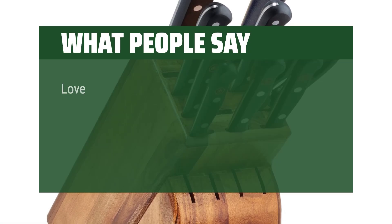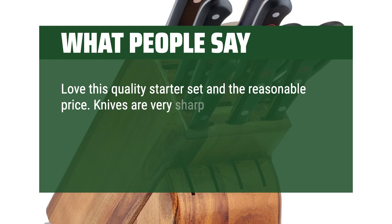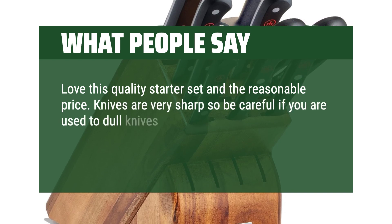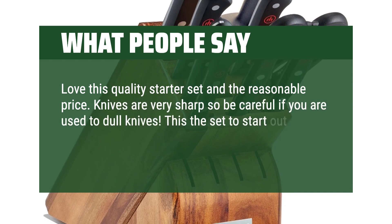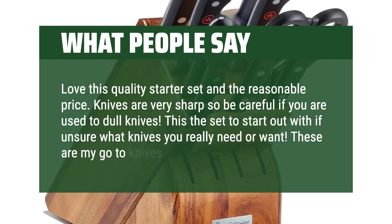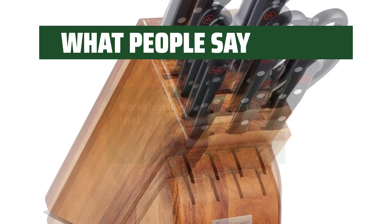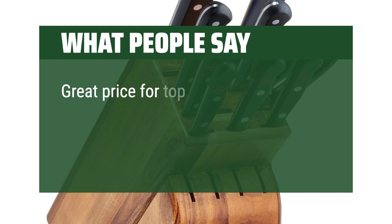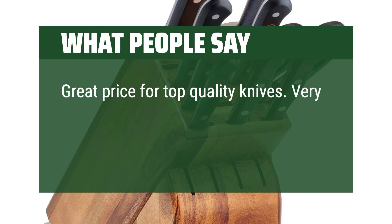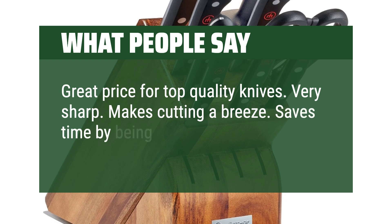What people say: Love this quality starter set and the reasonable price. Knives are very sharp, so be careful if you are used to dull knives. This is the set to start with if you're unsure what knives you really need or want — these are my go-to knives every day. Works just like the professional level. Great price for top-quality knives. Very sharp, makes cutting a breeze, and saves time by being so sharp.